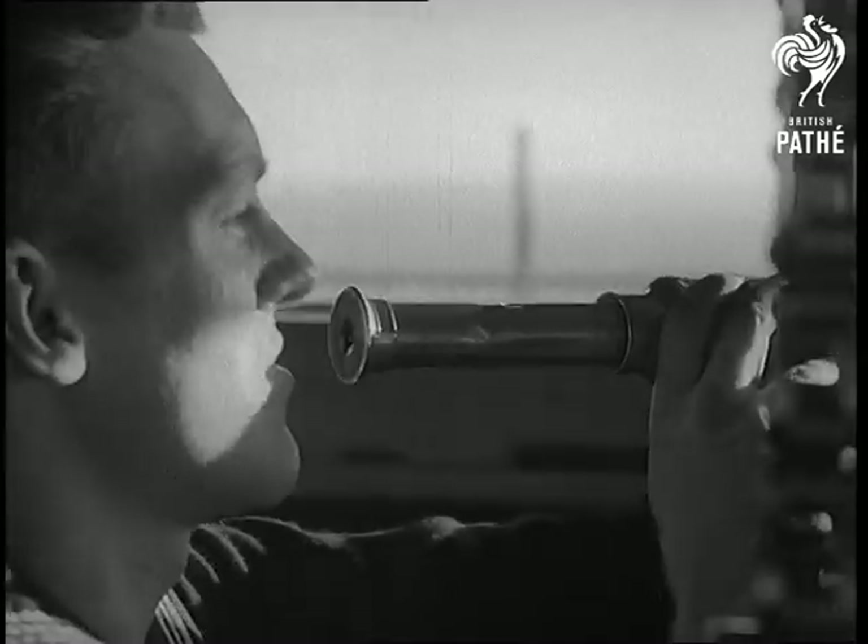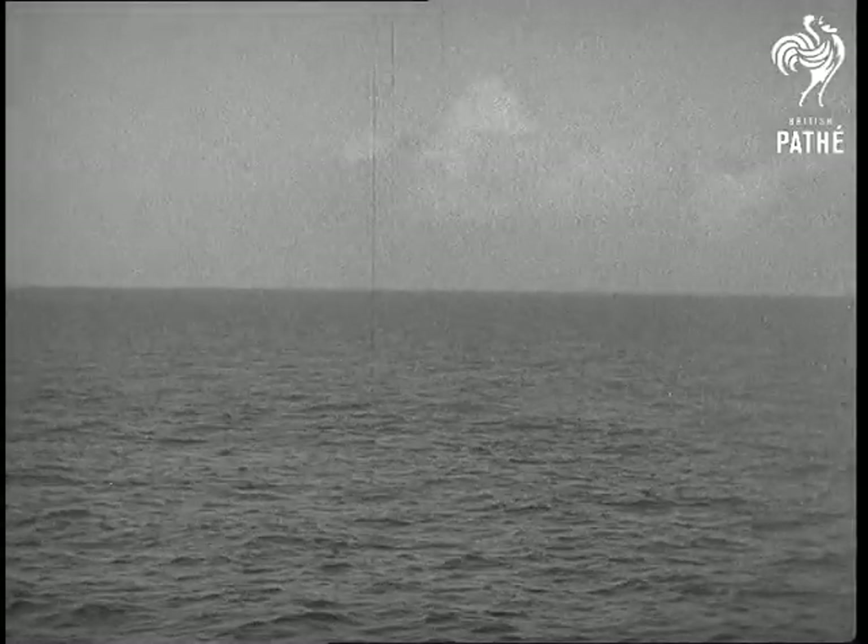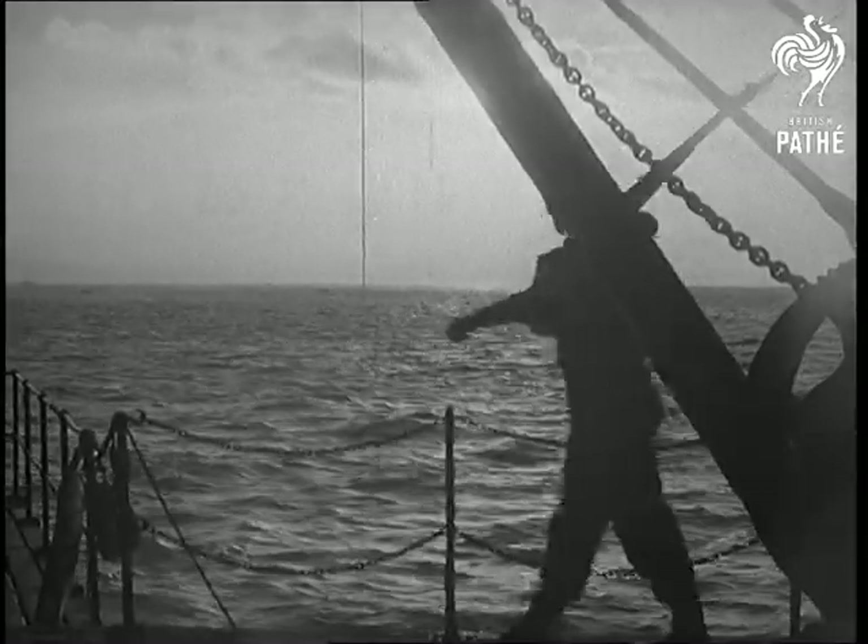The inhabitants of this ancient yet modern sea fortress keep vigilant eyes open as they guard the shores of Britain.